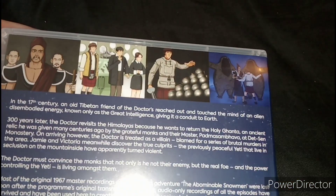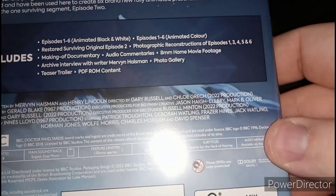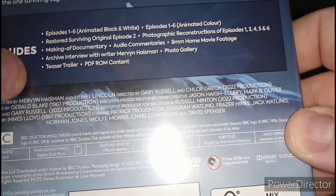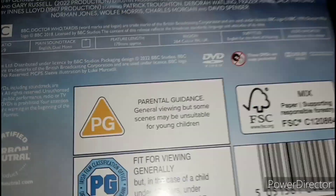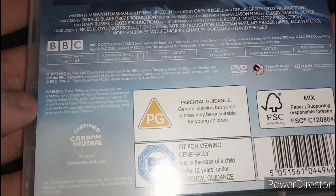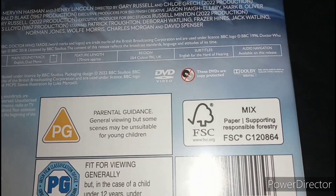And here's the back — here's the pictures for the story, here's the plot, and here are the bonus features. The runtime for this story is 170 minutes long, probably because it's a longer story — presumably because it's a six-part story.